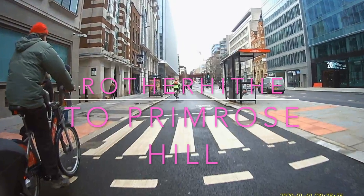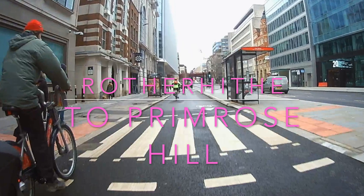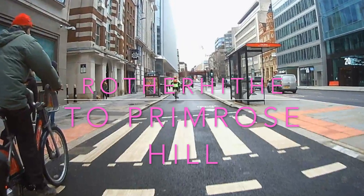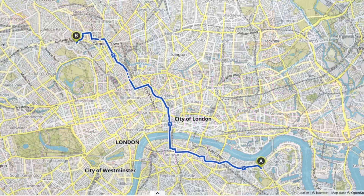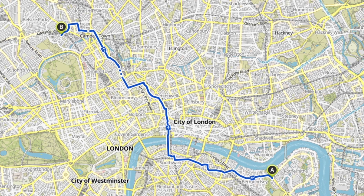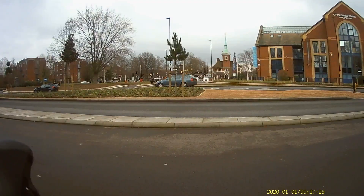Hello and welcome back to London Cycle Routes. Today I'll be showing you how to cycle from Rotherhithe in East London, south of the river, to Primrose Hill in North London. As always this is a lovely route — it goes all the way on protected bike lanes and quiet streets. So let's get going.